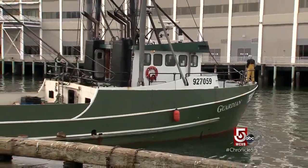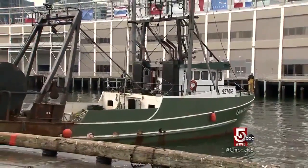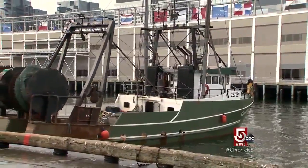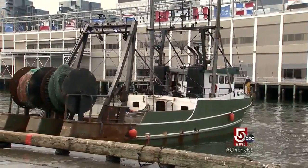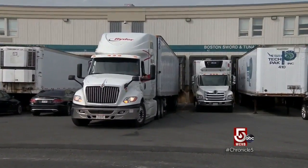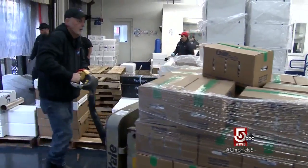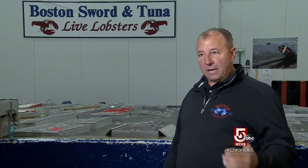This morning we got pollock off this boat, monkfish off this boat, haddock — they'll probably go out about 100 miles and fish for 10 to 12 days and come back in. Boston Sword and Tuna is on the move. We have 150 employees here. Originally we started with six of us, and now we've grown so big that we're building a 50,000 square foot building right next to us.